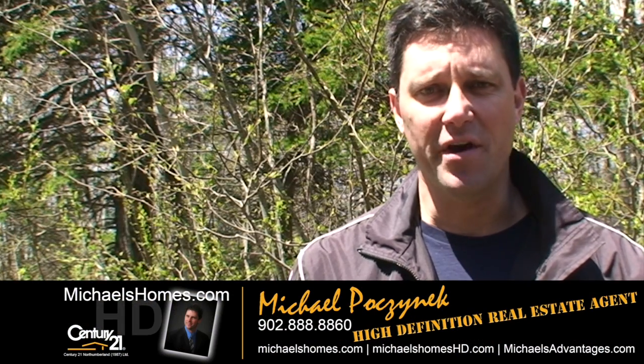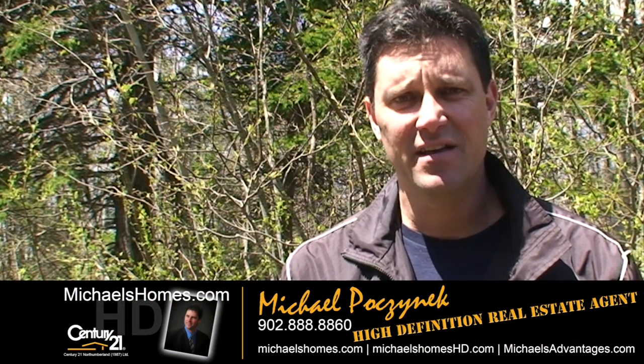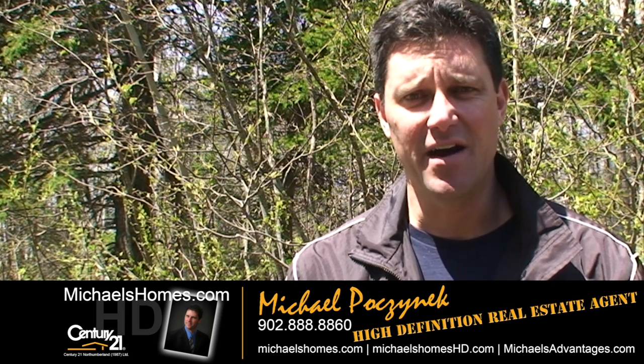So that's it for North Enmore. Thank you very much for watching my video. Make sure you subscribe to my YouTube channel for instantaneous email updates, and make sure you subscribe to my newsletter at michaelshomes.com. Thank you, have a great day, and remember to buy it right.